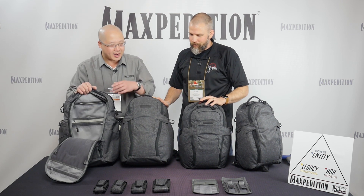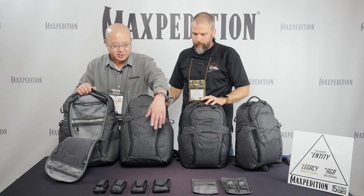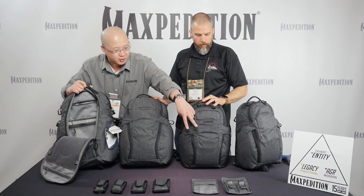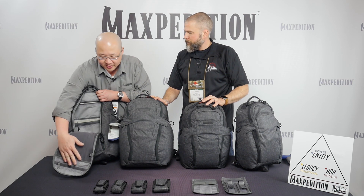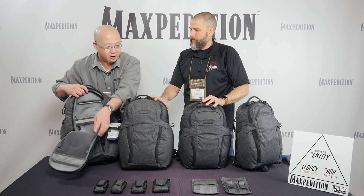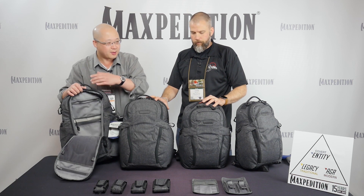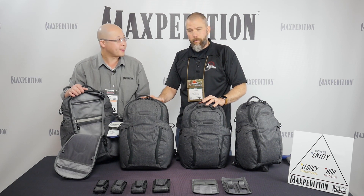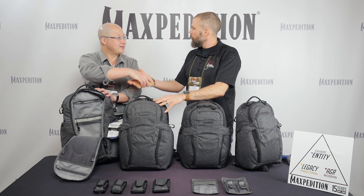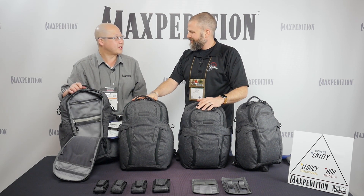Besides the four large packs, there are also small accessories: four different size pouches that attach to the shoulder strap, and two hook-and-loop accessories that modularly attach to the interior panels. All four accessories are compatible with all four packs. The host thanks Tim for walking through the new pack line and looks forward to taking a closer look at them later.